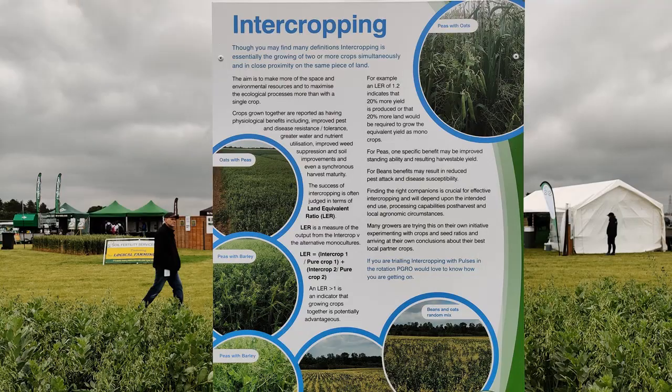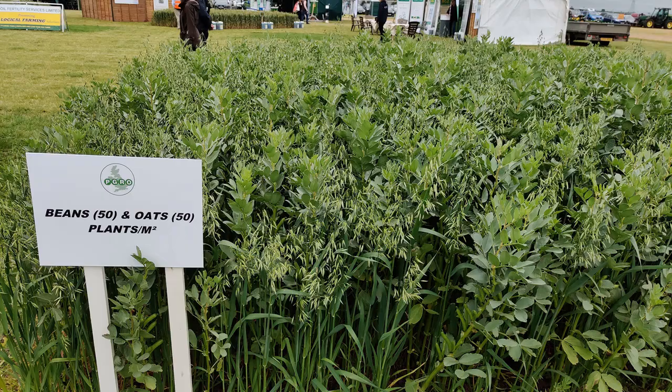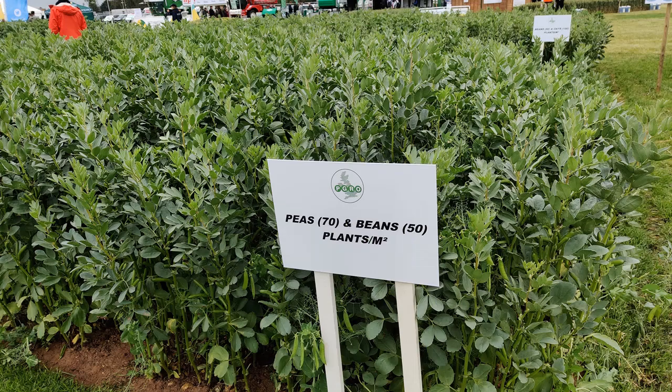I was pleased to see that PGRO was showing companion crop trials at Cereals, which unlike Groundswell is the showcase for conventional farming. Their trial plots showed peas and oats at a 50-50 mix, beans and oats at a 50-50 mix, beans and oats at 50 versus 100, and peas and beans at 70-50.